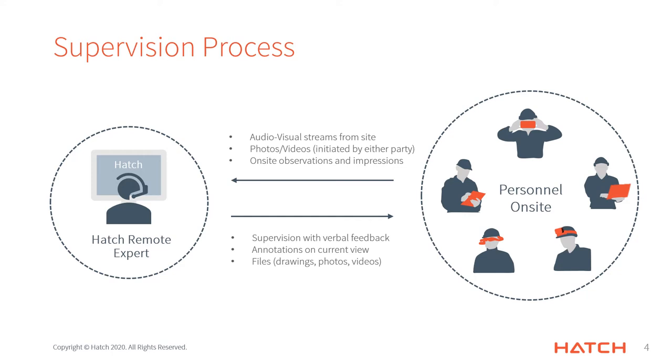With the information provided from site, the supervisor is able to actively provide verbal feedback, annotate the on-site staff's view, and display a variety of files on the on-site staff's devices. This supervision process has been tested thoroughly by the NDT group and is now being used to remotely complete on-site inspections which would have conventionally required travel to site.